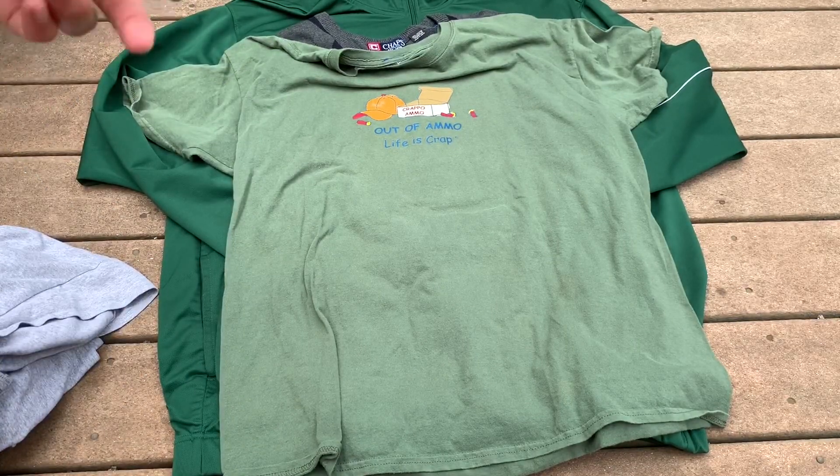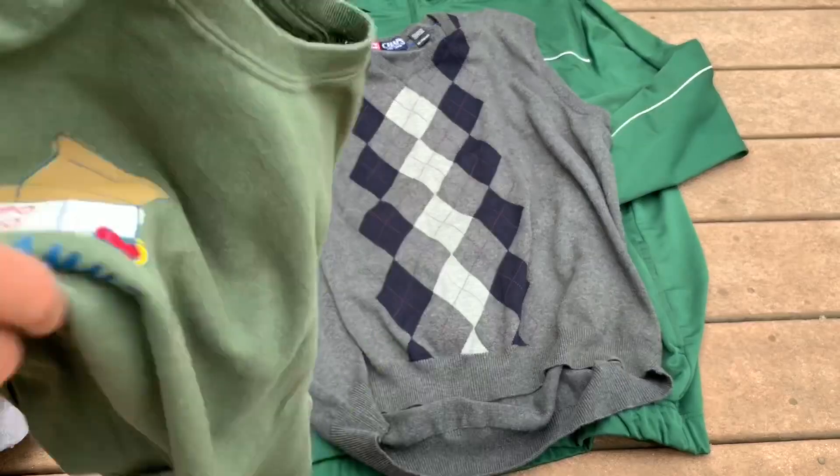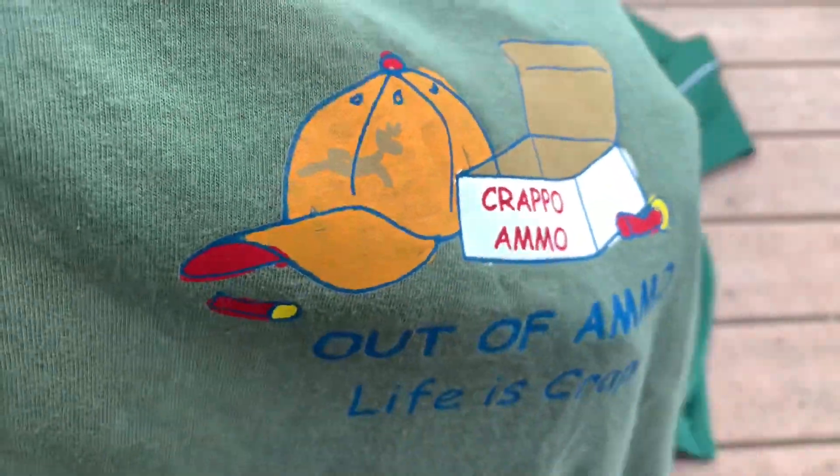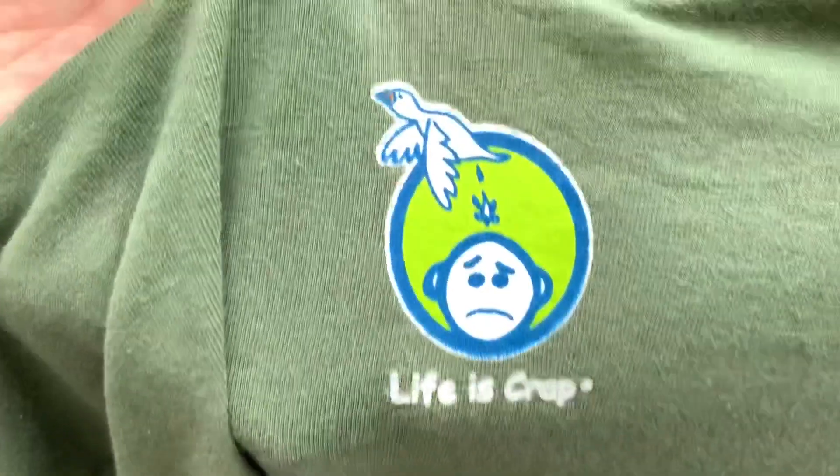Next we got this 'Life is Crap — Out of Ammo' parody shirt. I know about Life is Good but I'd never heard of this brand Life is Crap. I'm pretty sure this is a made-in-USA parody brand. So you have Crappo Ammo, Out of Ammo, and Life is Crap — pretty interesting shirt.